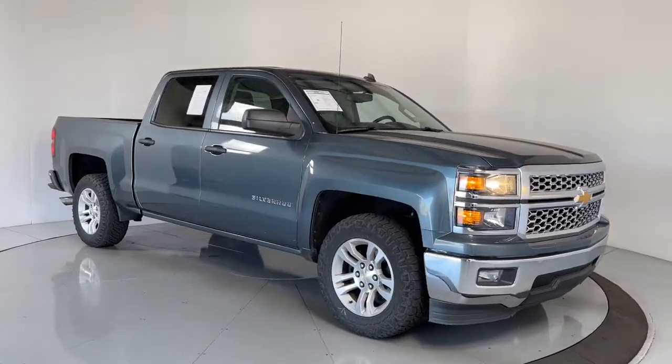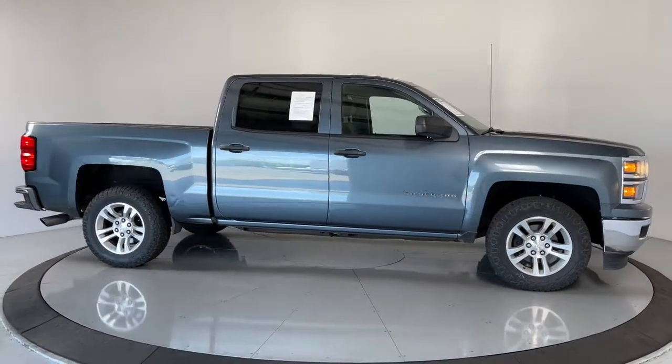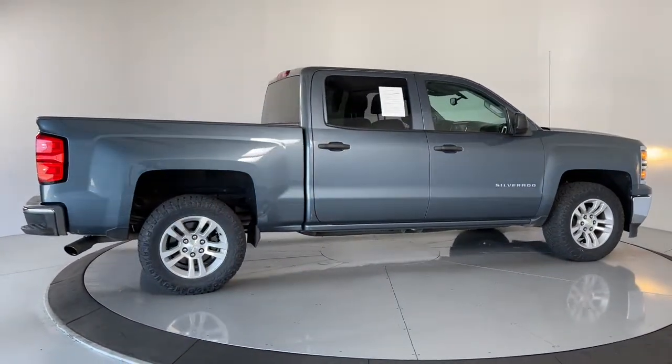Picture yourself in the 2014 Chevrolet Silverado 1500. With less than 80,000 miles on the odometer, this vehicle provides excellent value.